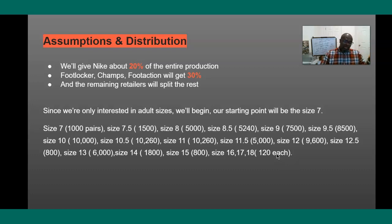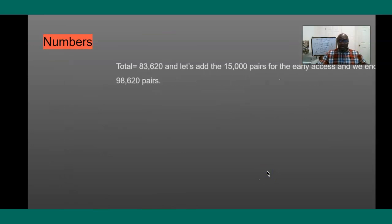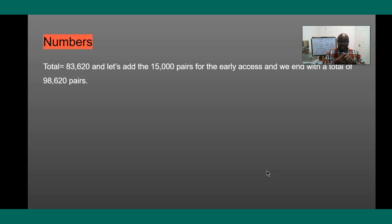I'm going to stick with these numbers. So for a size seven, I'm projecting about 1,000 pairs; seven and a half, 1,500 — and this is all from Nike. Eight is 5,000; eight and a half, 5,249; nine, 7,500; nine and a half, 8,500 — and so on and so forth. If you want to read the full breakdown, you can go back to my website. Adding them all together, I came up with 83,620.